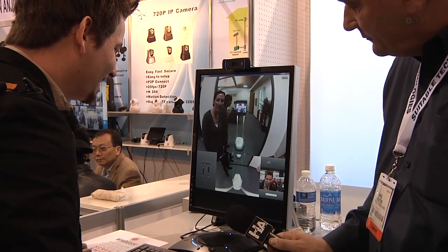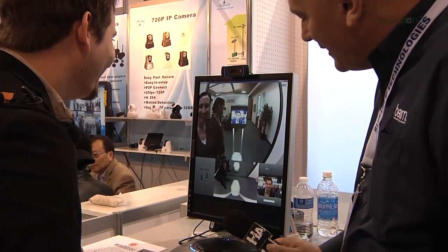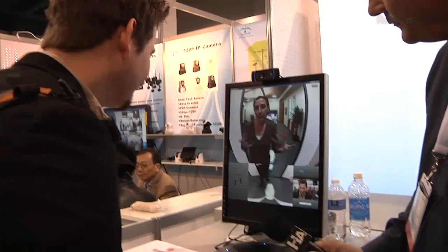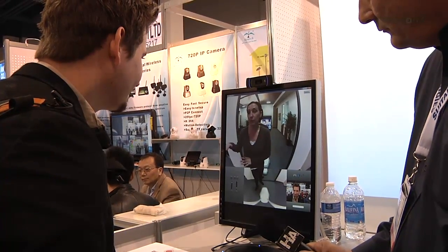You can see yourself on the beam here in Palo Alto. The beam is at the perfect height so you can interact effectively with people who are standing up. You can also pull up to a conference room table and interact effectively with people sitting down.